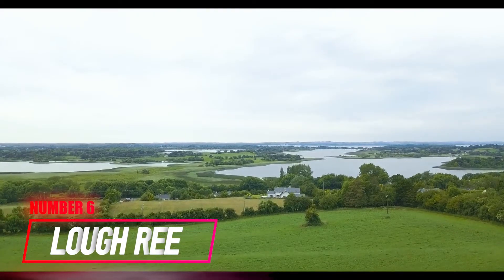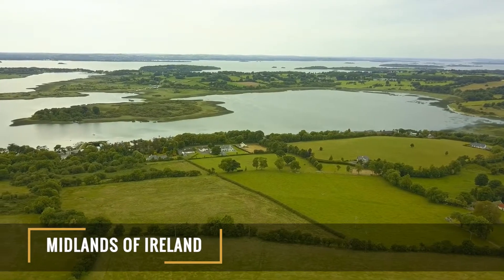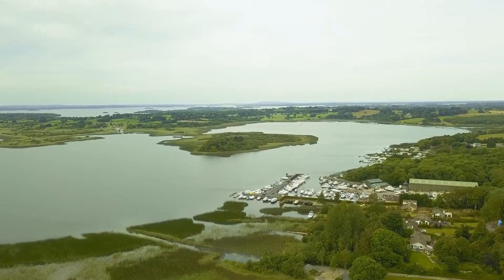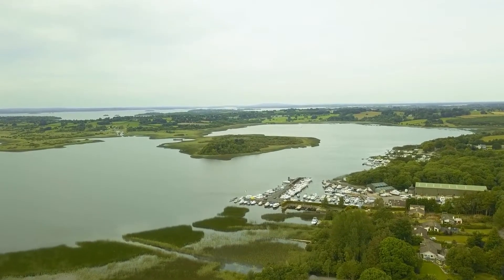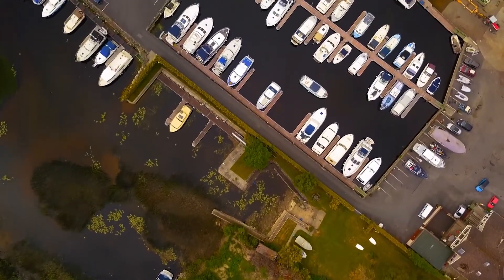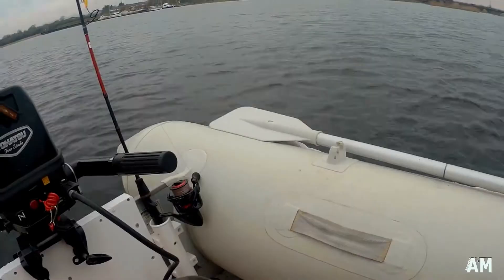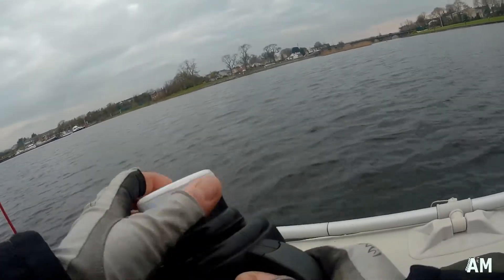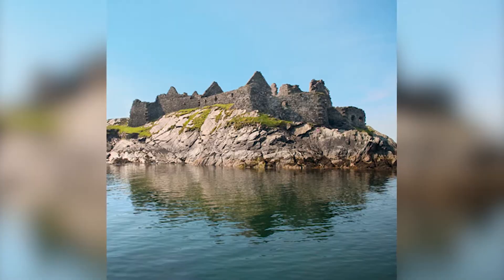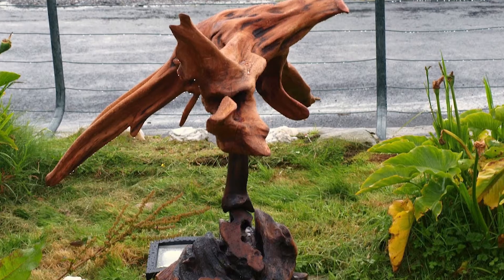Number 6: Loch Ree. This lake sits on the Shannon River within the midlands of Ireland. Loch Ree is a special protection area and an important bird area due to its migratory waterfowl. However, this lake does not only attract bird watchers but also anglers, as the area is classified as a mixed fishery with good stocks of trout, pike, and coarse fish. If you want to know more about history, you can also visit historic sites on the islands of Inchcleraun and Inchbofin, and don't forget the historic landmark of Rindoon Castle and the bogwood sculptures that sit along the lake shoreline.